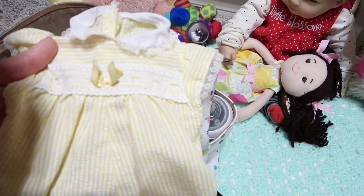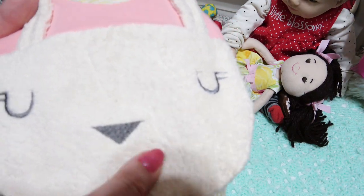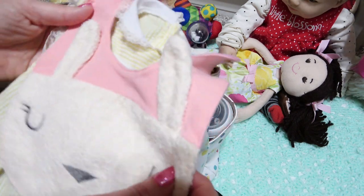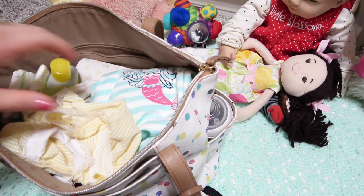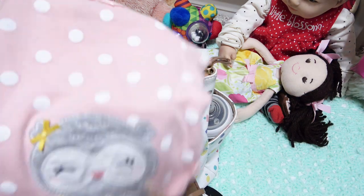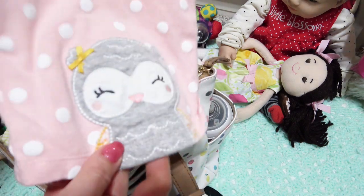Then we'll take this cute summery outfit — it's vintage, isn't this adorable? I just love the yellow. And we'll take a bib — look how cute they look together! This bunny bib is just the cutest. So we'll take the bib and the little romper outfit and fold up the bib.